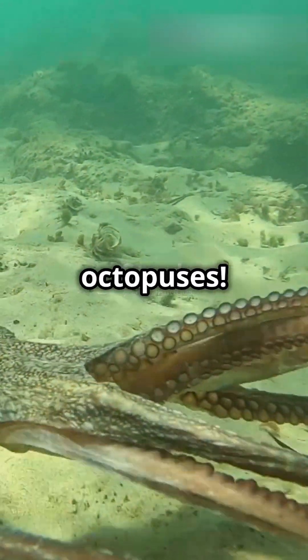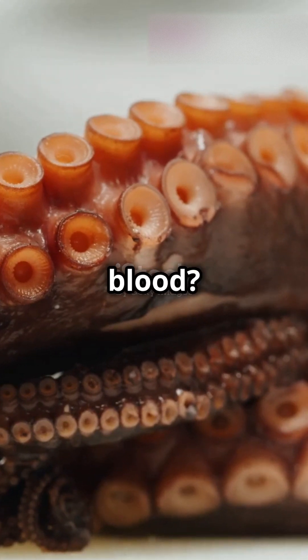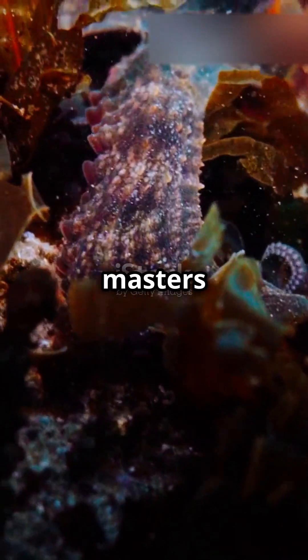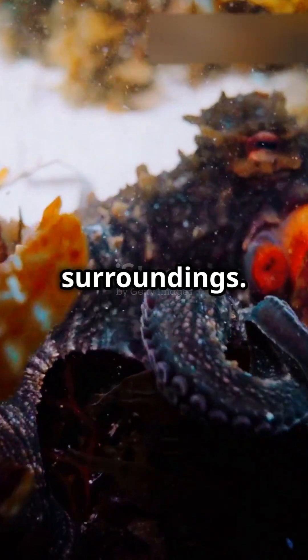Welcome to the fascinating world of octopuses. Did you know these incredible creatures have three hearts and blue blood? Octopuses are masters of disguise, capable of changing their color and texture to blend seamlessly into their surroundings.